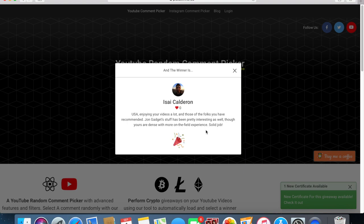His comment reads: 'Enjoying your videos a lot, and those of the folks you have recommended. John Gadget stuff has been pretty interesting as well, though yours are dense with more on-field experience. Solid job.' Thank you, Mr. Calderon, and congratulations on your brand new Leatherman Ratchet Driver.